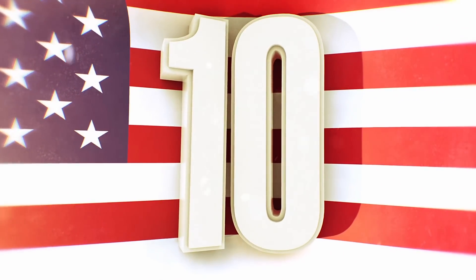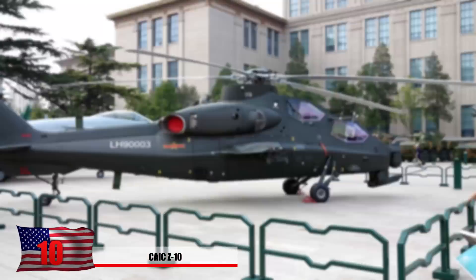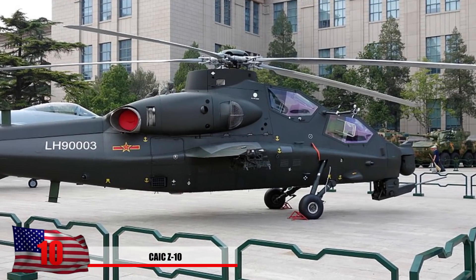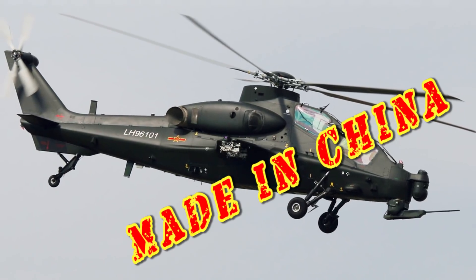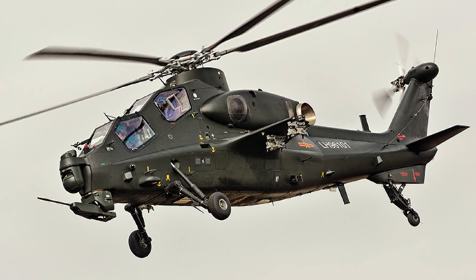Number 10: The CAIC-Z10. This attack helicopter is produced by China and has been a force to reckon with since December 2012. It gets the nickname of the Black Whirlwind, and with a price tag of $17 million each, it takes on a made-in-China discount. You can tell by the sleek design that their military is keeping up, making technological advancements while also keeping on a budget.